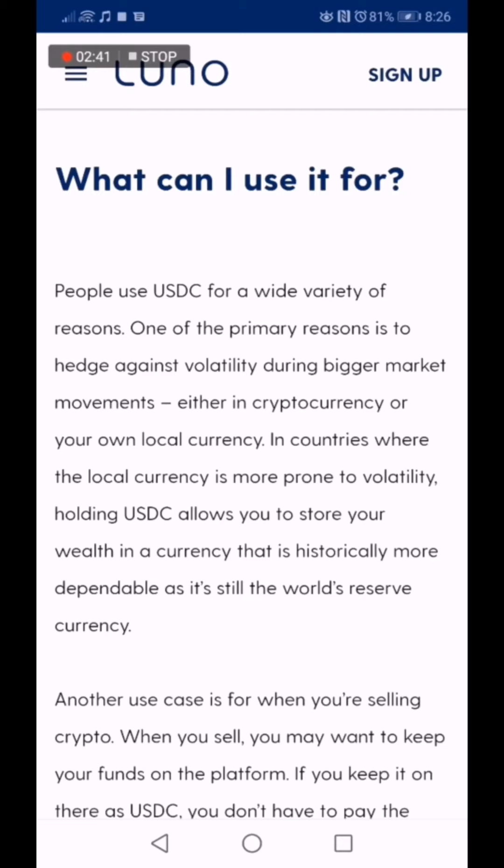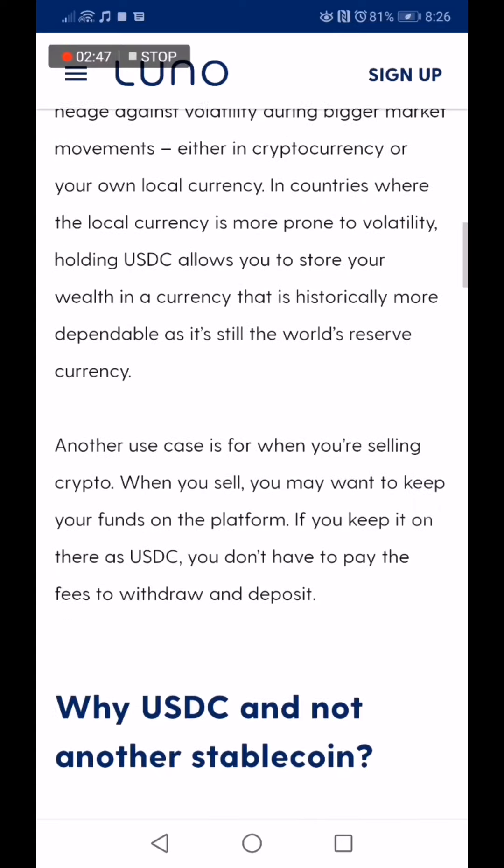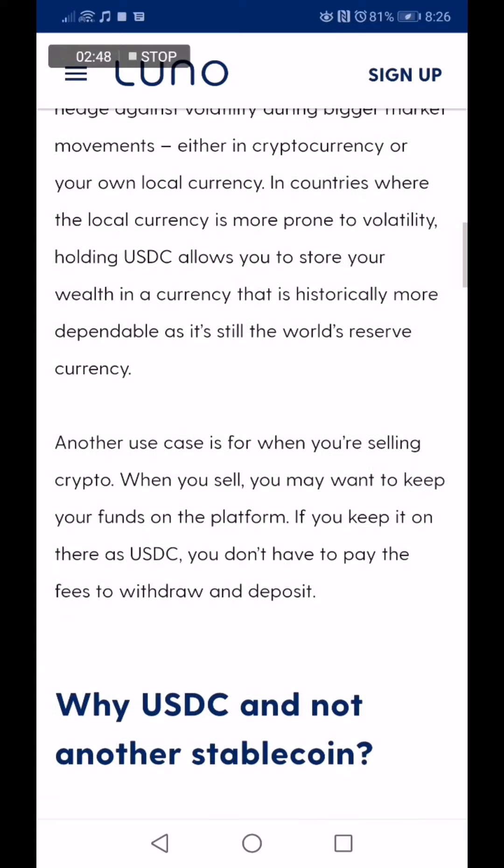Another use case is for when you're selling crypto. When you sell, you may want to keep your funds on the platform. If you keep it on there as USDC, you don't have to pay the fees to withdraw and deposit.